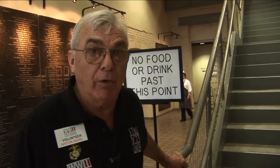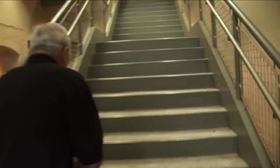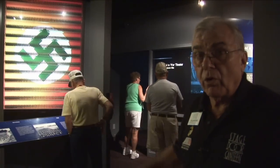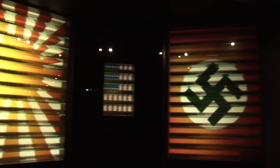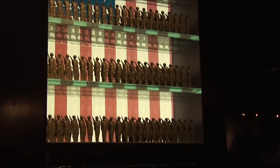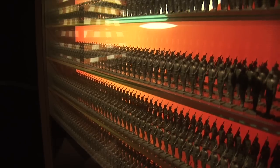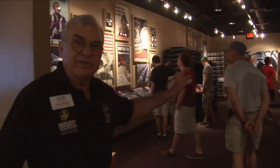The exhibit starts on the second floor. This is how we started World War II. The little soldiers represented about 600,000 people that were in the armed forces. To your left you see the Japanese, which is about four and a half million. And to your right is the Germans — also about four and a half million people in arms.